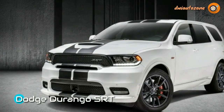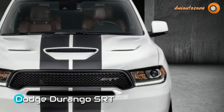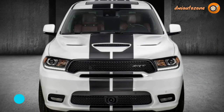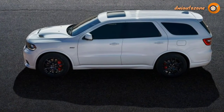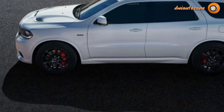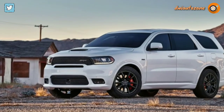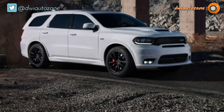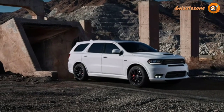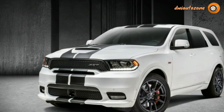Additionally, a $325 set of lowering springs drops the Durango SRT's ride height by 0.6 inches, while promising to reduce squat, dive, and roll. Finally, the SRT Interior Appearance Package adds genuine carbon fiber to the instrument panel and door bezels, wrapping the dash in leather-like upholstery and the headliner in microsuede. It's available only on the Durango SRT, and the price for such style is $2,495.